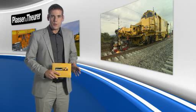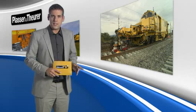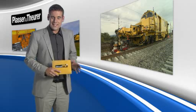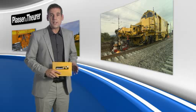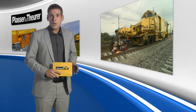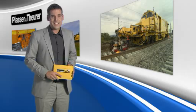When the new European standard relating to the flash-butt welding of rails came into force in 2009, it placed even higher demands on a mobile welding system. Plasser & Teurer is the most successful manufacturer of mobile flash-butt welding plants and only recently presented the new APT-1500R welding robot, which has already been approved to the new European standard.